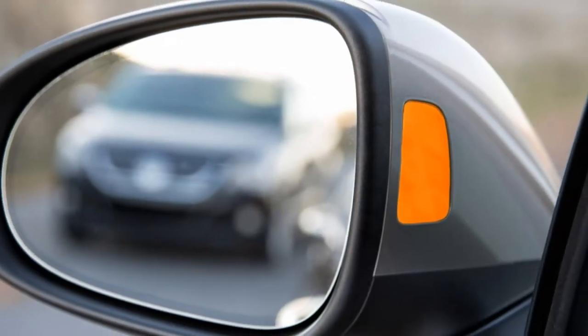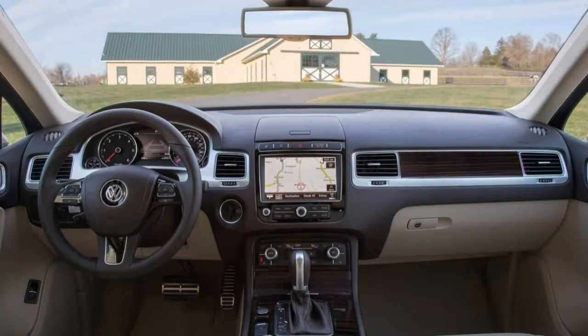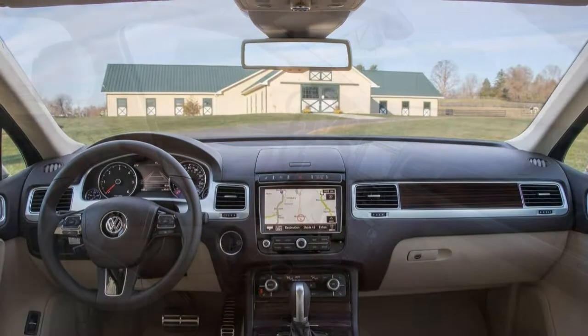The only thing missing from the 2017 Volkswagen Tiguan is a luxury badge. If you appreciate a well-crafted cabin and lots of convenience and luxury features, you'll surely enjoy the Tiguan.